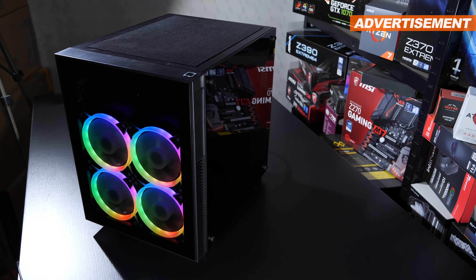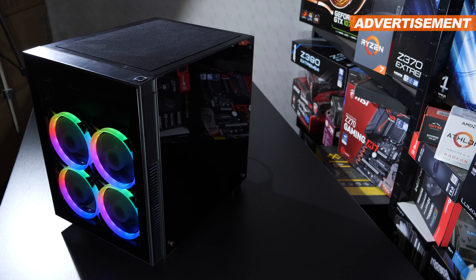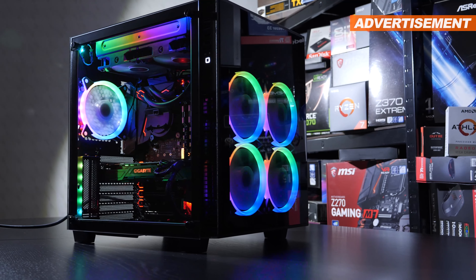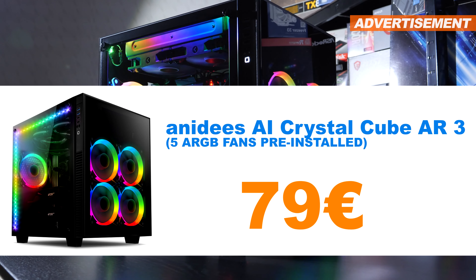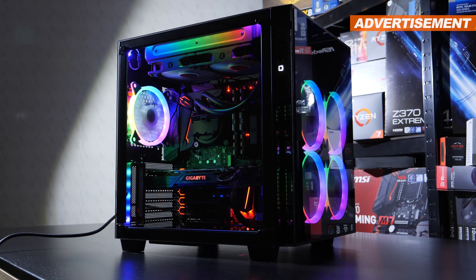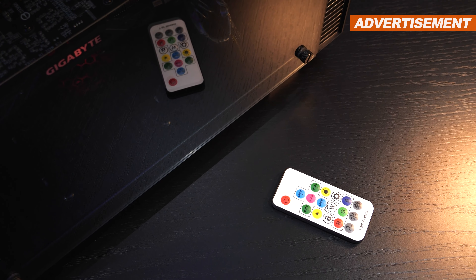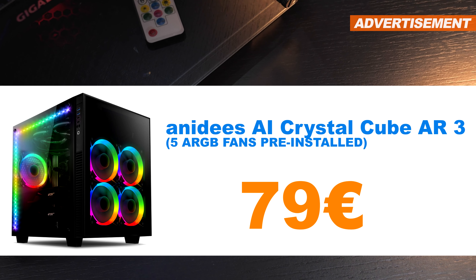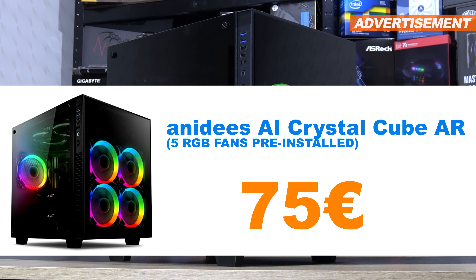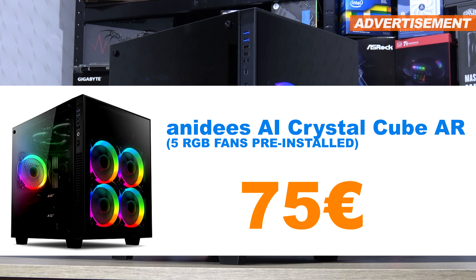Next up, I have something a bit more exotic heading in the direction of cube. Thick strong glass not only at the front but on both sides as well. This is the AI Crystal Cube AR3, with five already pre-installed ARGB fans featuring proprietary connections, including the needed ARGB controller and remote control. The price? 79 euros. A very closely related model, the AI Crystal Cube AR, also with five fans but only simple RGB lighting — 75 euros.